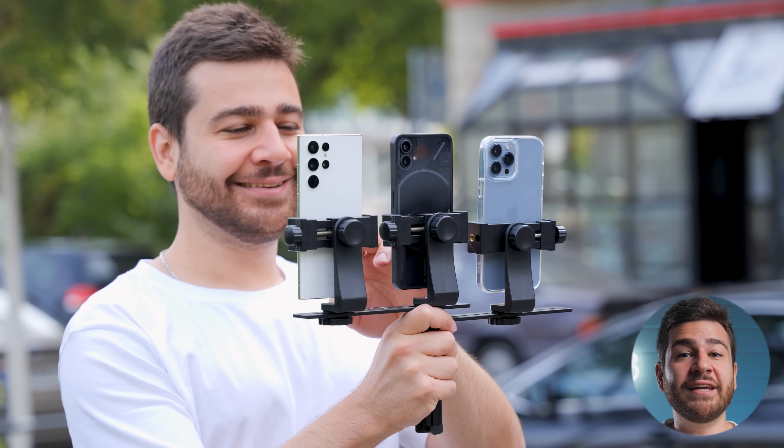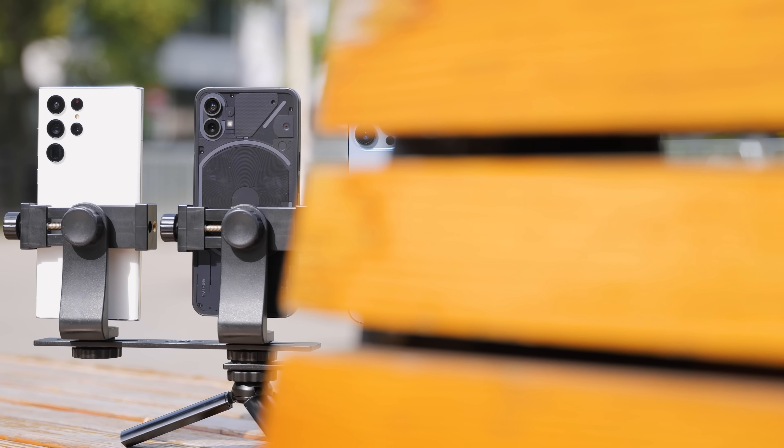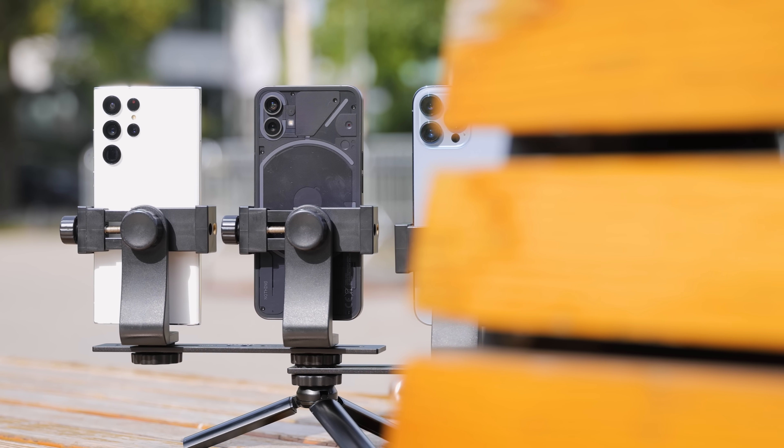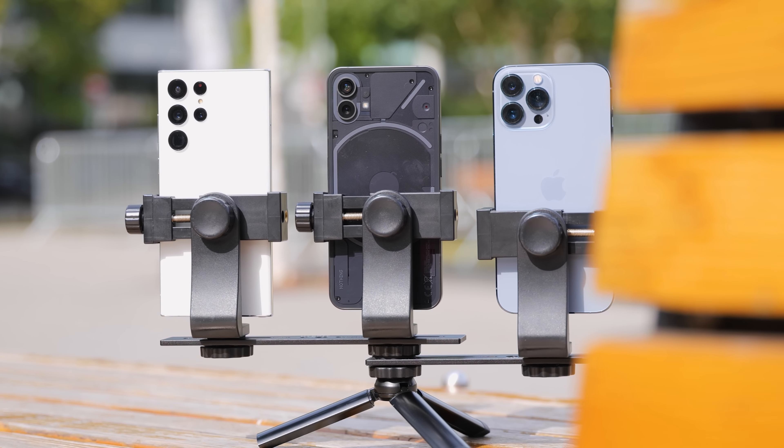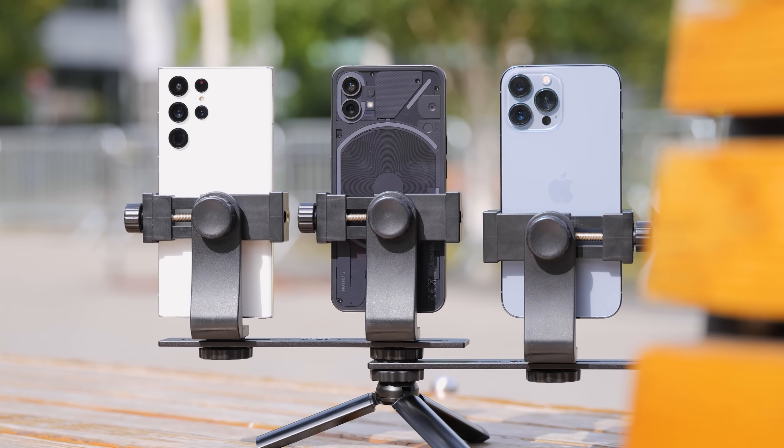It was a short wait and we now have it in our hands, along with plenty of footage taken from one of the most beautiful parts of our city. Accompanying the Nothing will be a Samsung Galaxy S22 Ultra and the iPhone 13 Pro Max. Is this phone a flagship killer like the OnePlus was when it was first released, or will it fade away into nothing?